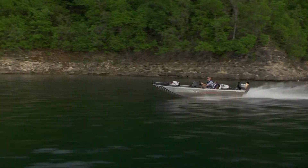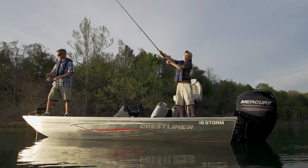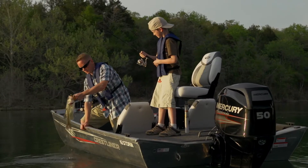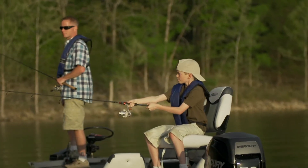Take your next fishing adventure further with a redesigned Storm Series, with storage-rich dual casting platforms and an ultra-stable mod V hull. Storm Series boats are versatile, affordable, and dependable fishing machines, perfect for any angler or family alike.